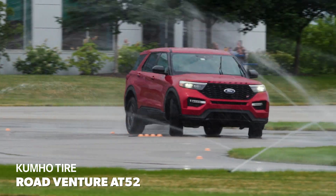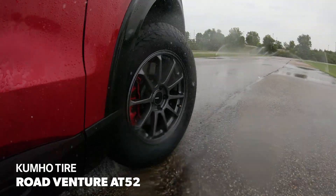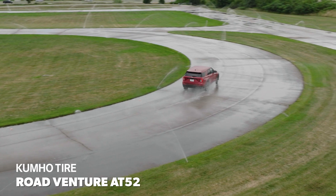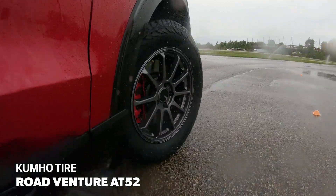The responsive steering combined with acceptable front-end traction made the vehicle feel eager through turns and transitions. And while the available traction was just adequate, some useful and easily controllable rotation resulted in a fun-to-drive experience and average lap times that were in the middle of the pack.